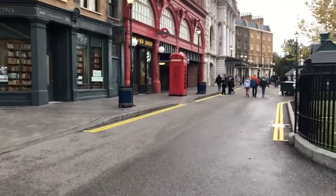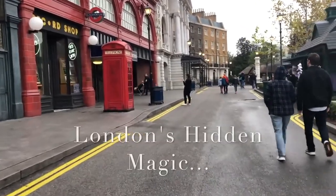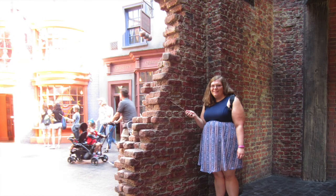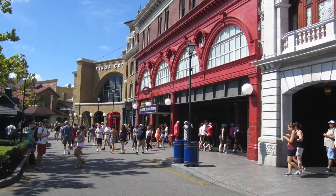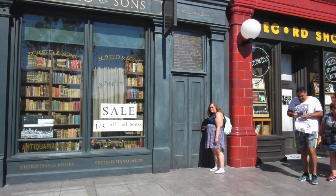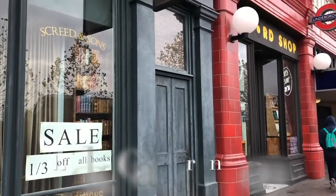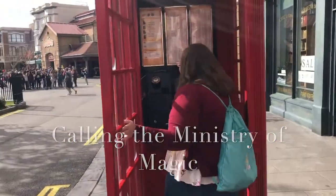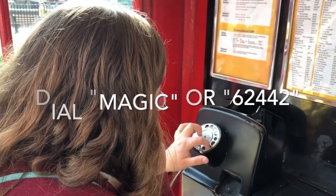Tips for entering Diagon Alley: a lot of people get confused the first time and don't realize where the entrance is. As you head into the London area, you'll come up on a brick facade on your left — it kind of overlaps and you can't tell there's an entrance, but there is. Look for those red bricks and enter through there. Just before the brick facade, between the Screed and Sons bookstore and the record shop, there's a sign for the actual Leaky Cauldron door. You can also step into the phone booth and dial M-A-G-I-C to reach the Ministry of Magic.